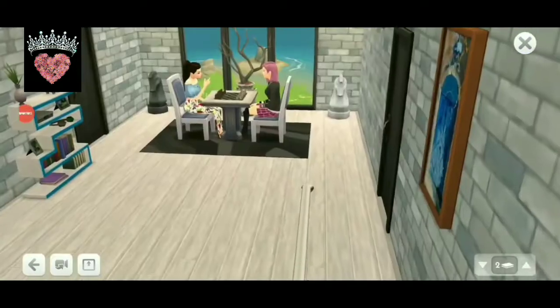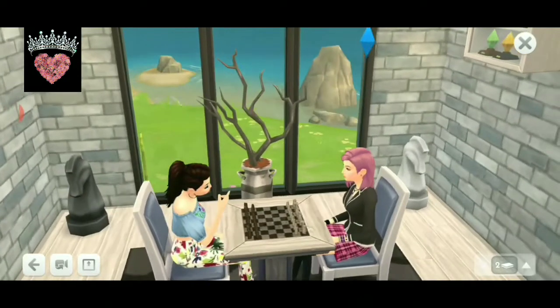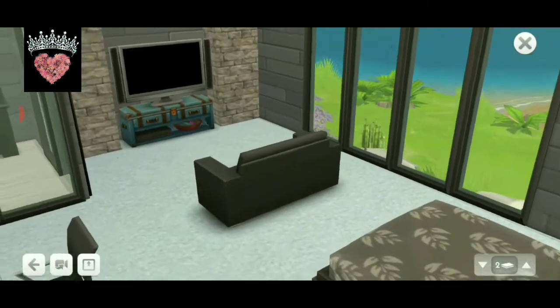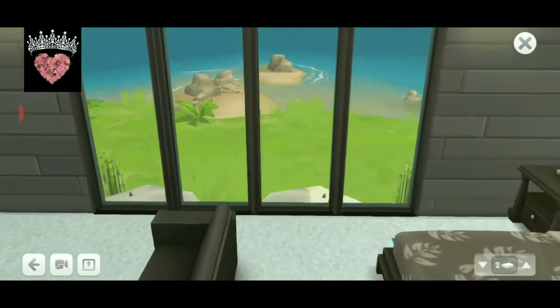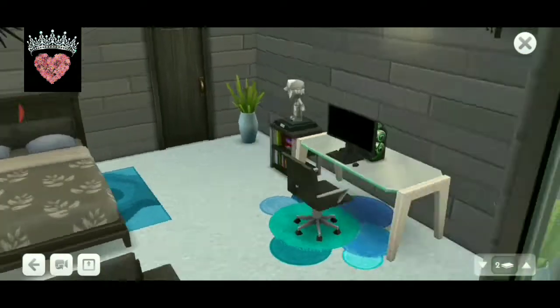Now we'll be moving into the second floor. As soon as we move here, you see this chess board — my friends suggested I should add the chess board here because it has a great view, so it'll be very calming to play chess. The first bedroom here is amazing, see the view there? It's black and blue — I love this combination. And this bedroom also has a walk-in wardrobe.